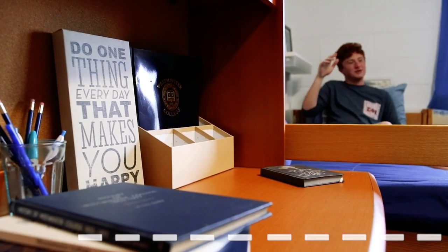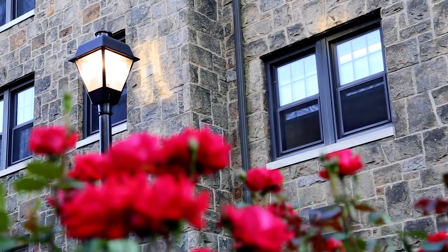That's why you can move the furniture however you want. The rooms come with a bed, a desk, a chair, and a wardrobe.